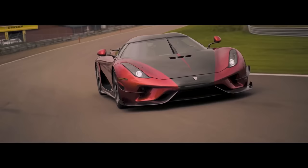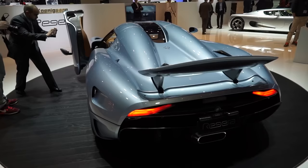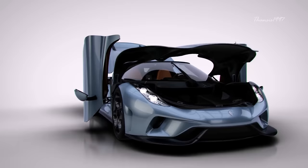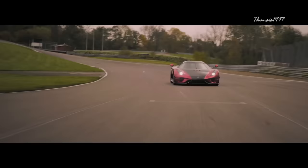Number 2: Koenigsegg Regera. If an automaker is willing to undergo crash tests, it takes about a dozen cars to generate enough data for comprehensive ratings — meaning a dozen cars will be sent for destruction. For a niche automaker like Koenigsegg, those dozen cars are almost the entire production in any given year, so that's not financially sensible at all.